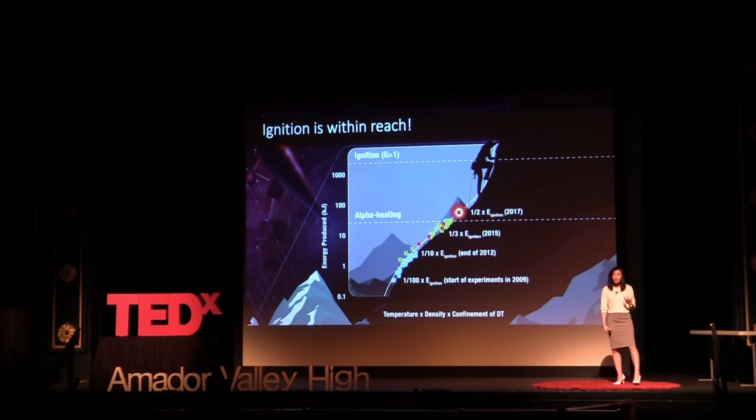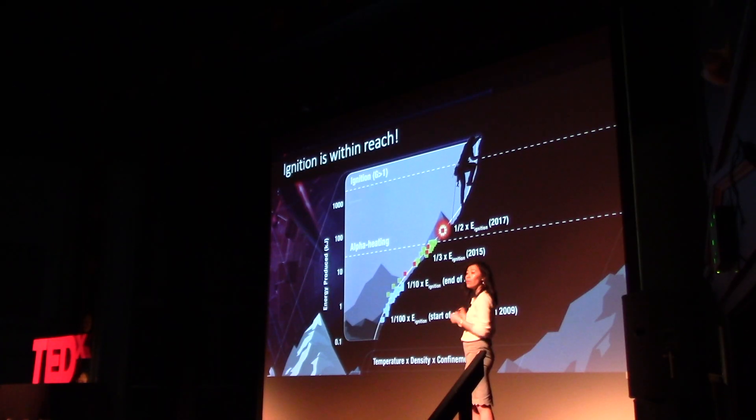So how close are we to this dream of fusion energy? If we think of the challenge of fusion as a mountain that we have to climb — well, before the NIF was built, we were standing at the base of this mountain, 10,000 feet away from the top. In 2009, when the NIF turned on and we did our first experiment, we found out that we were 100 feet away from the top — we still had to couple 100 times more energy into the system. By 2012, we were 10x away from the top, and by 2015, we were just 3 feet away. And by 2017, we were just 2 feet away from the top, and that's where we are today.